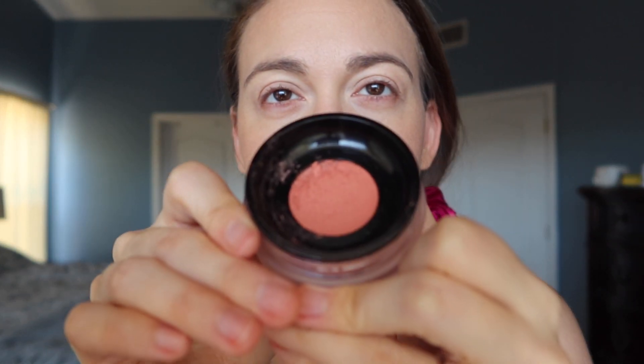And then the blush that I want to use is the shade Fig. I'm trying to do this as delicately as possible without getting too much. I don't want to go too blush heavy, but I also want there to be some color on my cheeks — sort of like lightly sun kissed. I'm liking it so far.